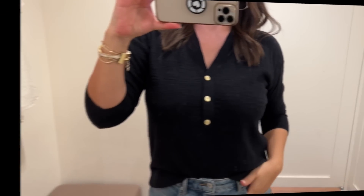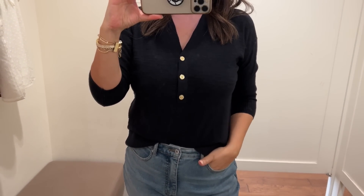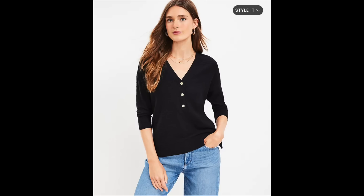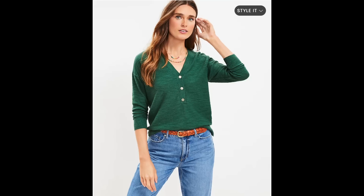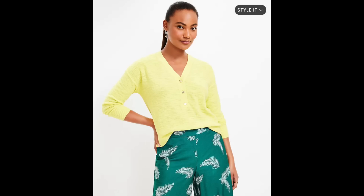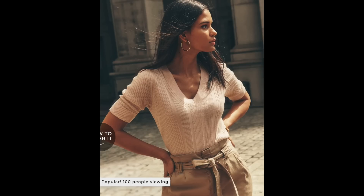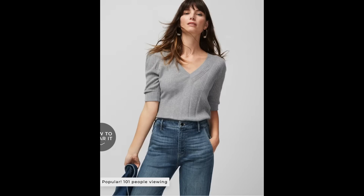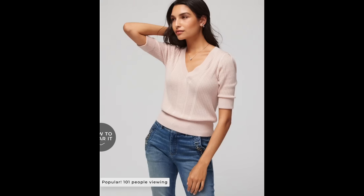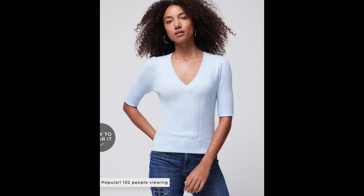I wanted to share a couple of sweaters I found. The first is a henley sweater — I sized down to a small for a more fitted look. It has a little split hem and is thin enough to wear underneath a blazer or jacket for fall. The other is a cashmere blend short sleeve sweater — a little pricier, but super buttery soft and very lightweight. Easy to style underneath a moto jacket, bomber, blazer, or even a chambray shirt. It comes in seven different colors and is really worth the extra money.